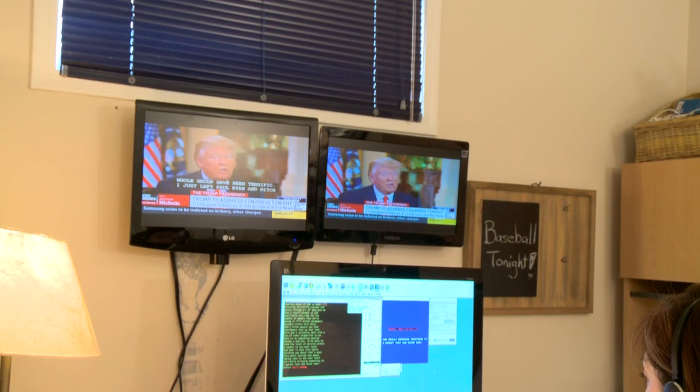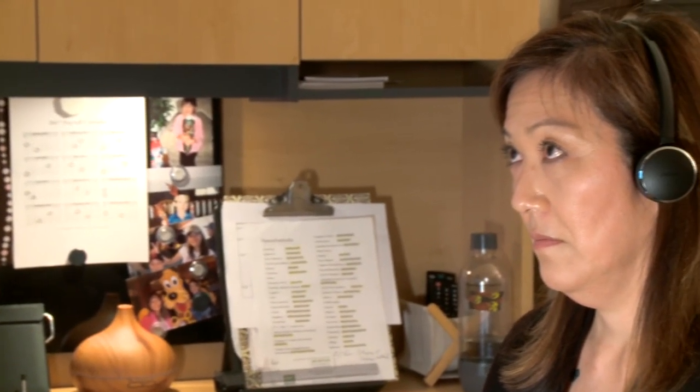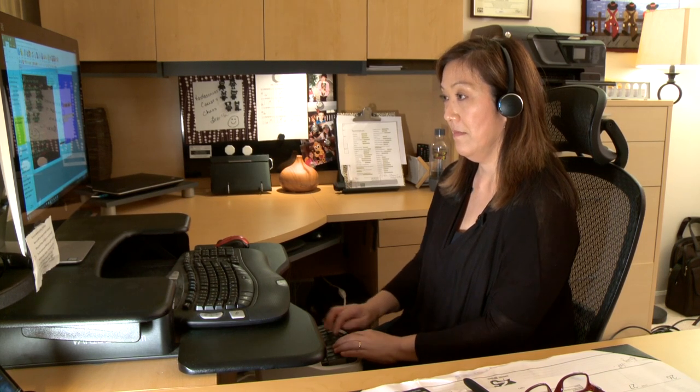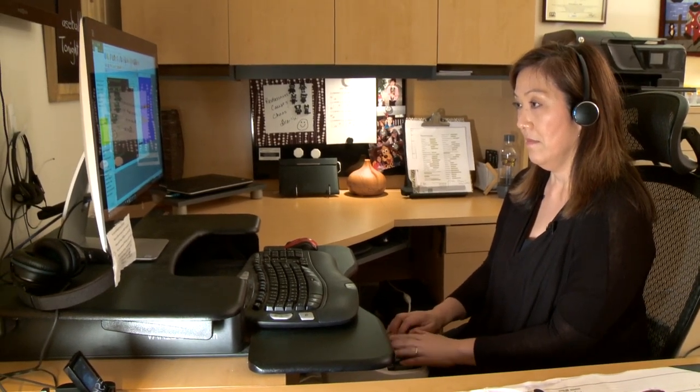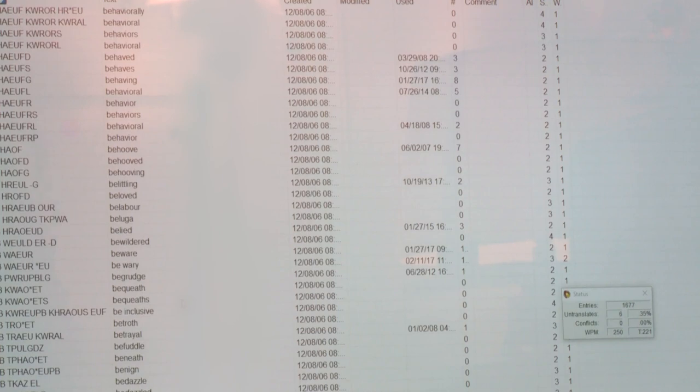Sandra works from home and connects remotely to the TV studio. Each captioner researches the content of the television shows they work on. With news programs, for example, they scour websites of major news organizations, learning how to properly spell and pronounce the names of the people and places making headlines around the world. I will input all the relevant data into a database, which is very particular to how I write.